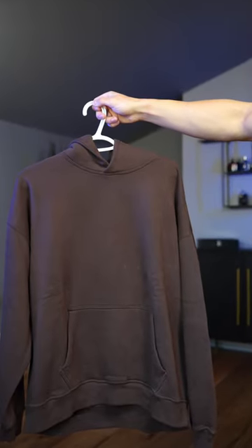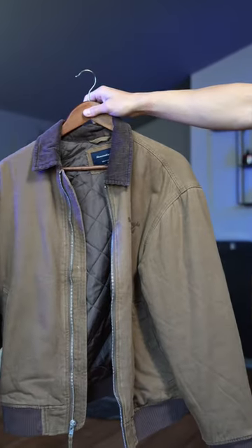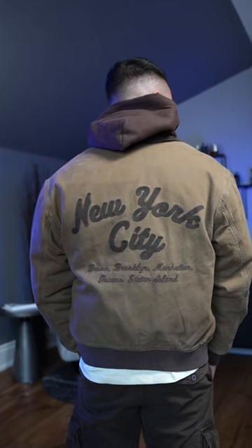This is a brown oversized hoodie from Abercrombie — definitely feeling the earth tone colors in this outfit. This here is one of my favorite pieces for the fall. This is Abercrombie's workwear jacket, and I especially love the detail on the back of this jacket.